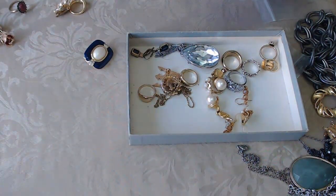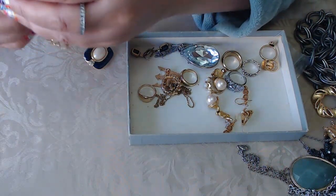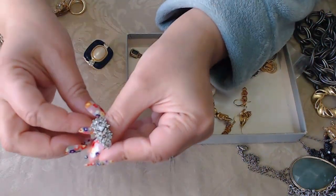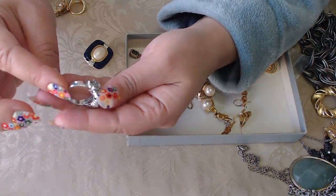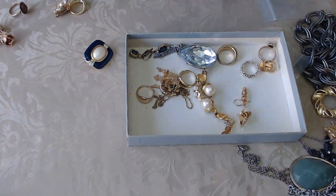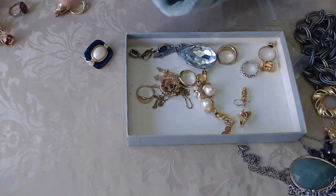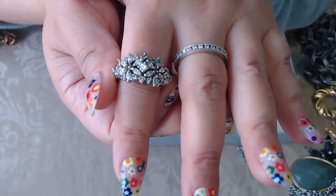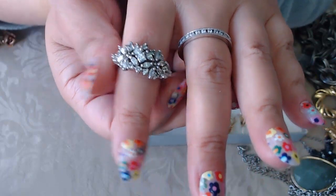I don't see anything on the back — it's just a fun bracelet in gold tone. Oh, I see a beautiful ring! Look at this — that is so beautiful. I don't see any marks, but this is really really nice. Wow. Maybe stainless steel? Oh my god, it's so beautiful. I wish this were sterling — look how beautiful it is. I'm surprised there are no marks.